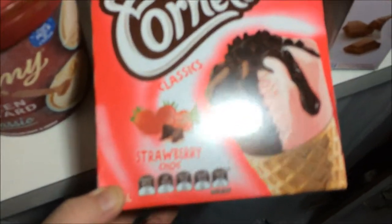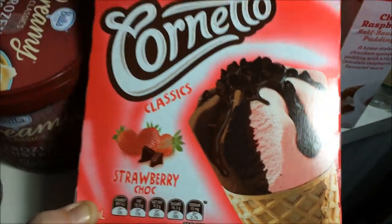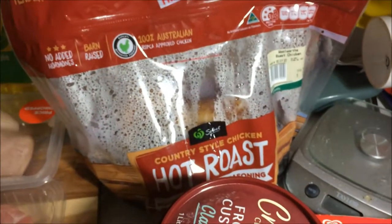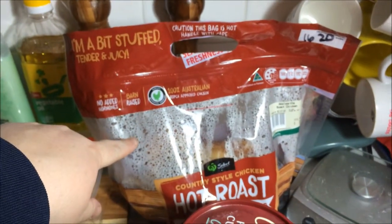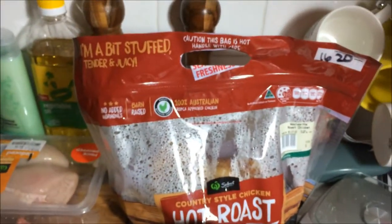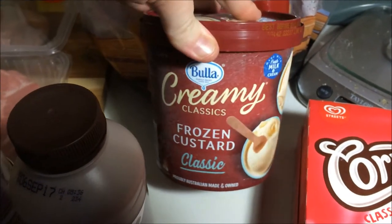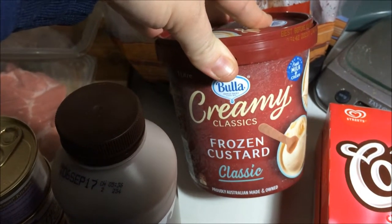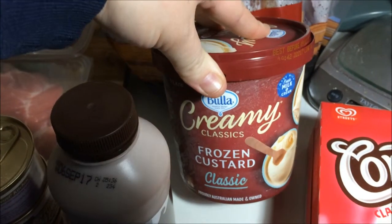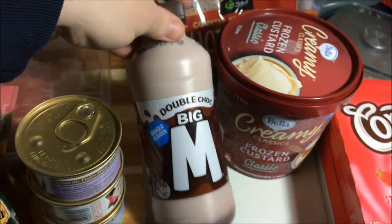Strawberry and chocolate — sorry about the glare, hopefully it's focusing. We've got a roast chicken; I'm going to make some chicken and sweet corn soup out of that. I might do a video on that if anyone's interested, let me know. We got this frozen custard — we thought we'd try it. We tried the toffee caramel one previously and it wasn't very nice, but the chocolate was okay, so we thought we'd try this one as well.